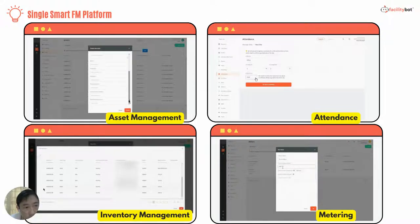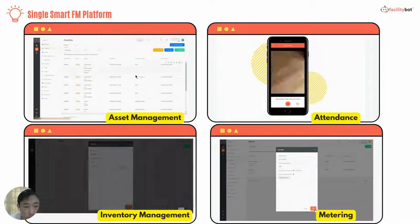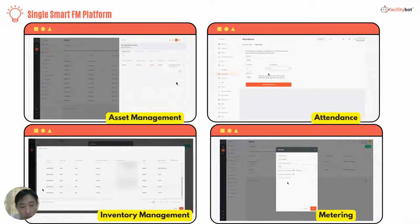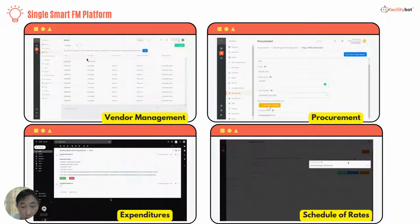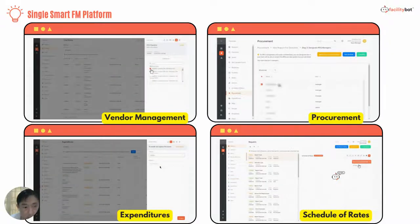We envision FacilityBot to be a single platform for all facilities management needs. Therefore, we have deployed very important features such as asset management, attendance, inventory management, and metering. We also handle financial-related features such as vendor management, invoicing, procurement expenditures, and schedule of rates.